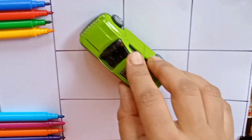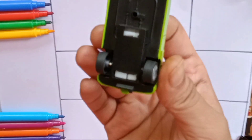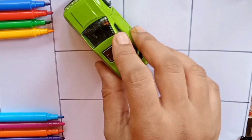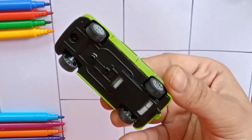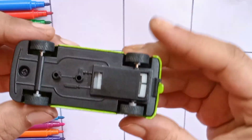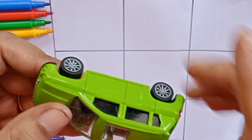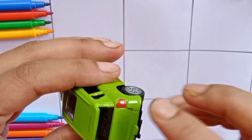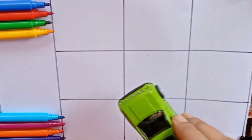Do you like it, kids? Black color, green color, red color. Let's play again.